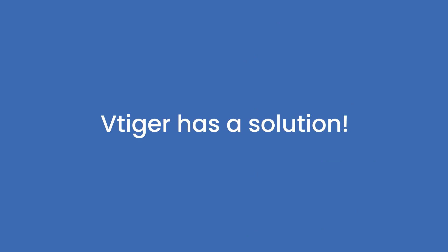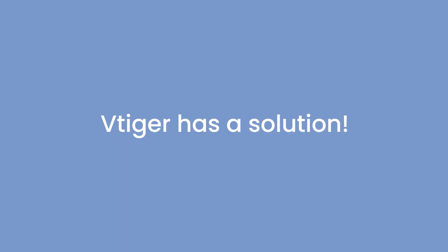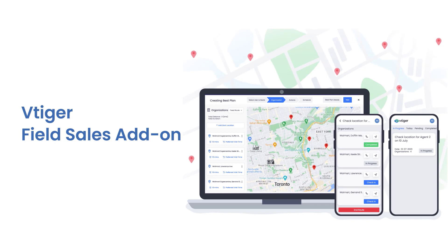Worry not, vTiger has a solution. vTiger introduces Field Sales Add-on, the easiest app to execute daily plans, take orders, get feedback, and do audits or other actions. Watch this video to learn more about Field Sales Add-on in vTiger CRM.